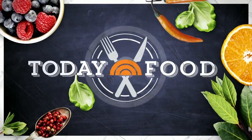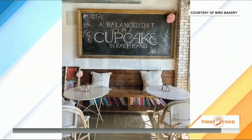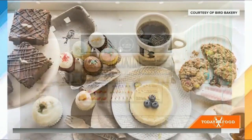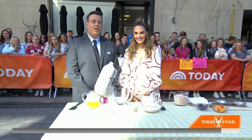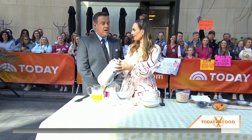Welcome back on Today Food. Elizabeth Chambers is here — she is the CEO and founder of Bird Bakery, a shop that opened its doors 11 years ago in San Antonio, Texas. Since then, the franchise has grown, and now there's a new spot in the Cayman Islands, Bird's newest location. Welcome off the island, welcome to New York City, welcome back to the mainland for Memorial Day weekend.